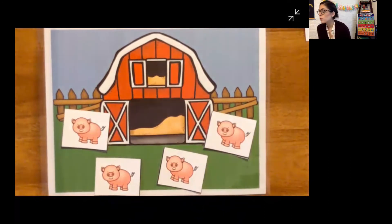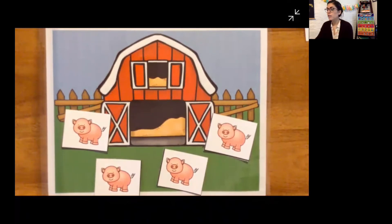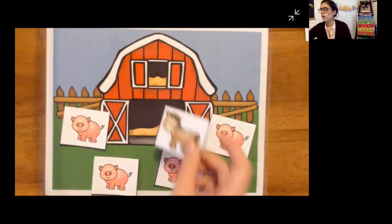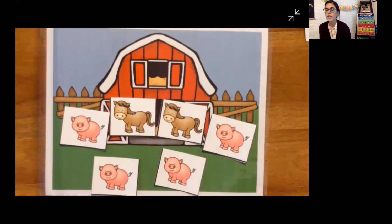His pigs were super happy. One day, Old MacDonald found two horses out in the field and brought them back to his farm. How many animals does Old MacDonald have on his farm all together?